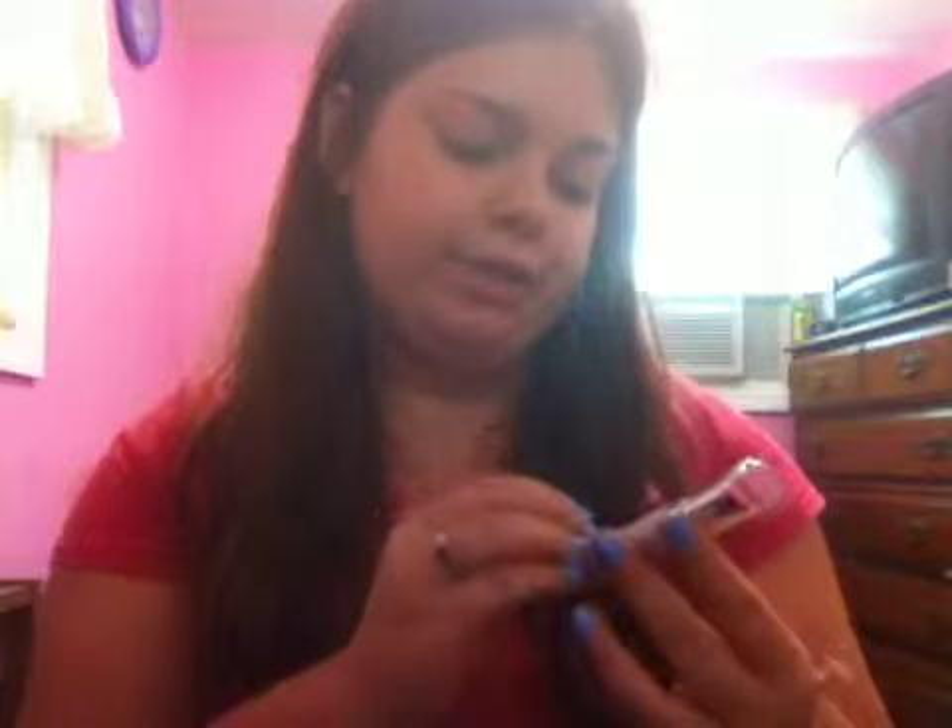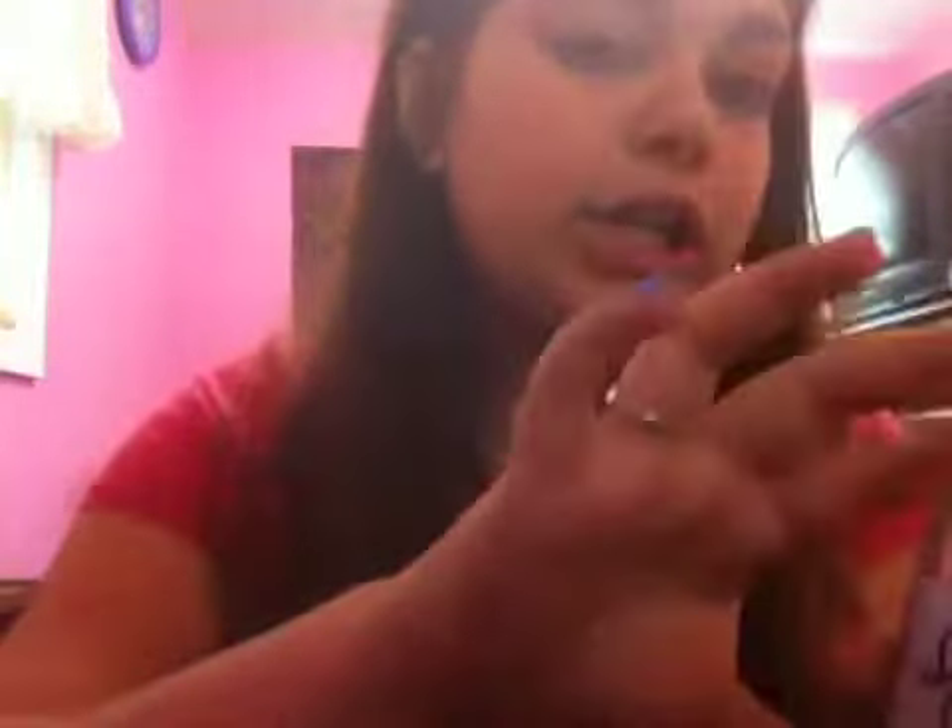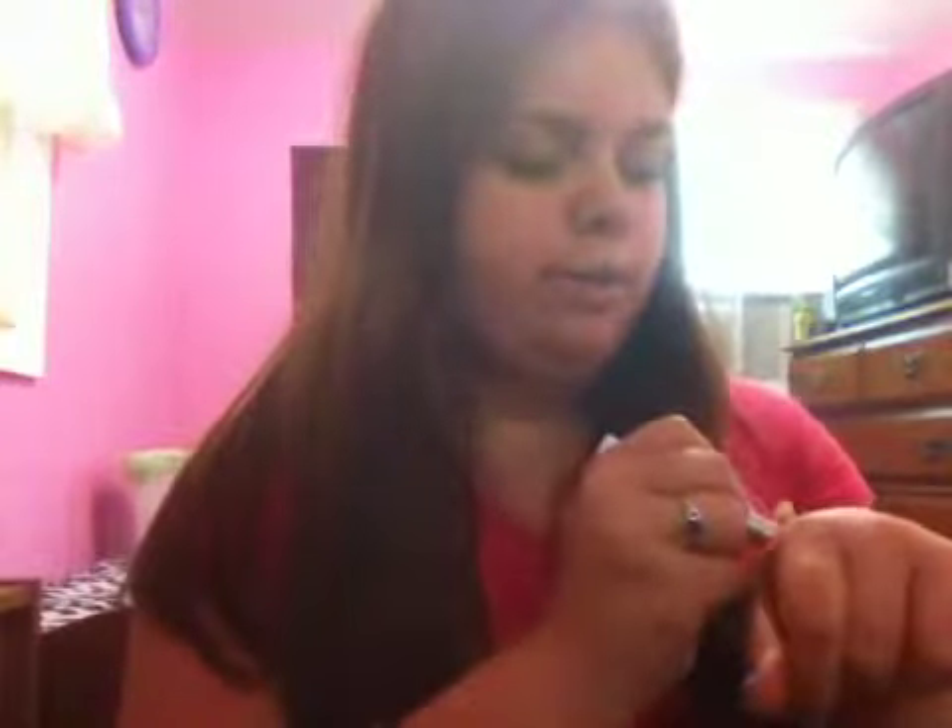Hi guys, I have a haul for you today so let's get right into it. The first thing I got at Rite Aid is this lip balm by City Color in the shade light pink. It's a really pretty color and it was $2.99.